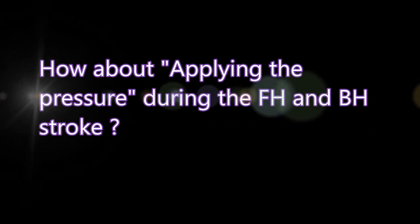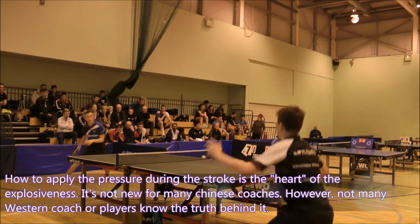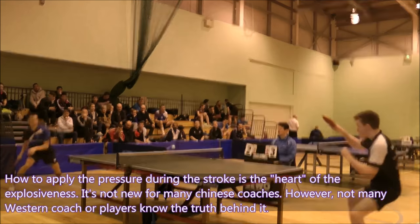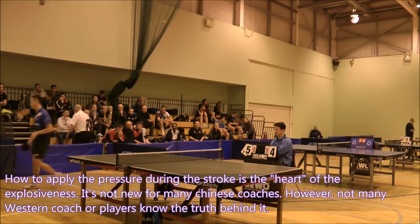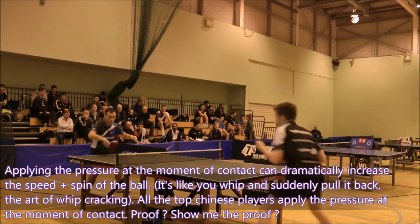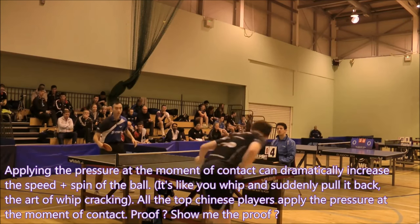How to apply the pressure during the stroke is the heart of explosiveness in table tennis. It is not new for many Chinese coaches; however, not many Western coaches or players know the truth behind it. Applying the pressure at the moment of contact can dramatically increase the speed and spin of the ball — like the art of whip cracking. All top Chinese players apply the pressure at the moment of contact.